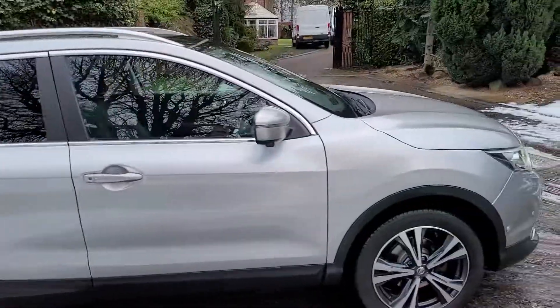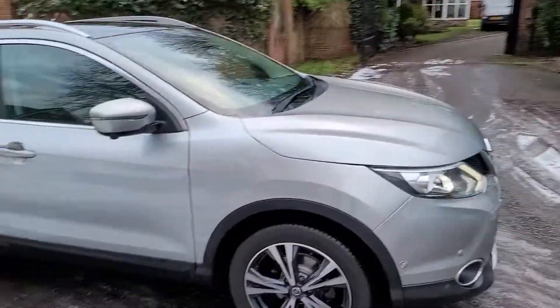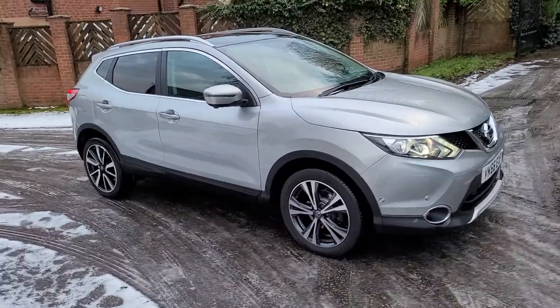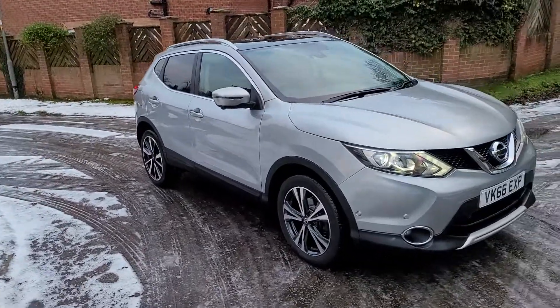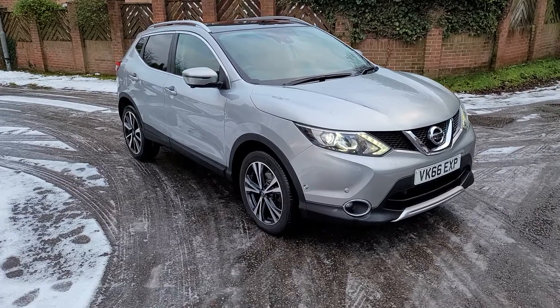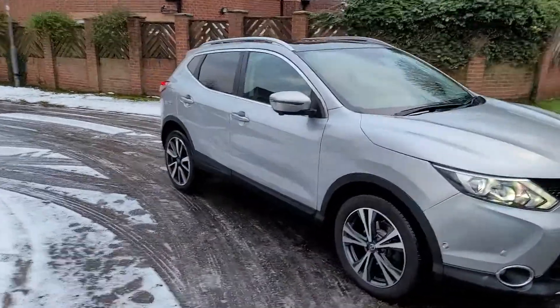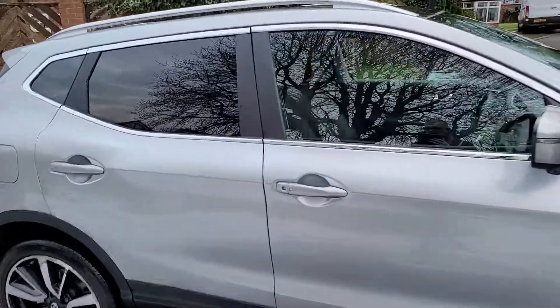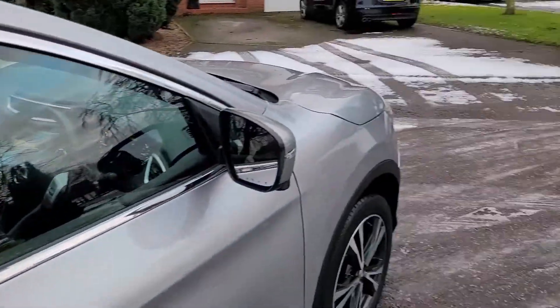It's got new discs and pads all round, and it's just out of service — all the filters, oil flush, new oil. It's got parking sensors all round and plenty of driver aids, which I'll show you now.